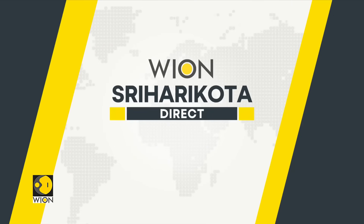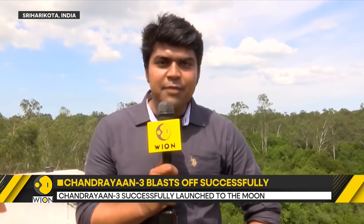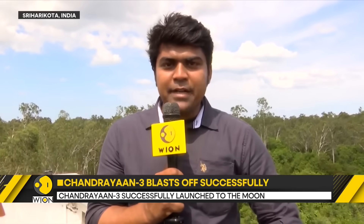Our senior correspondent Siddharth MP has been tracking this story closely from Sri Harikota. We're coming to you at a historic moment — a historic journey by an Indian spacecraft is just about to begin. The countdown is now ending and here you can see behind us the liftoff of India's largest and heaviest rocket, the LVM-3 vehicle. This is a 642-ton rocket that's lifting off.